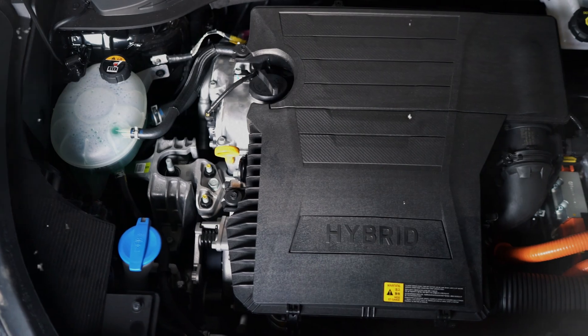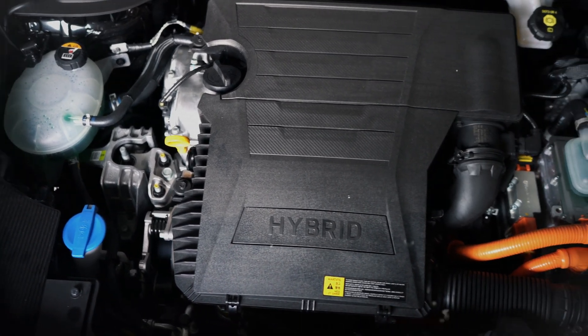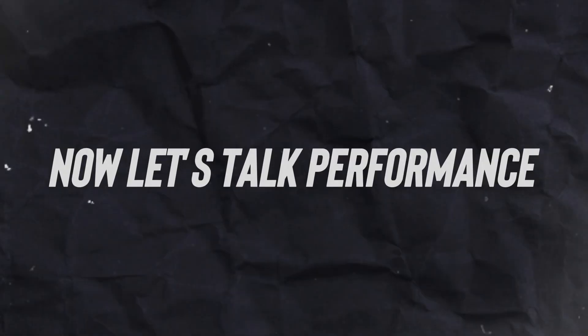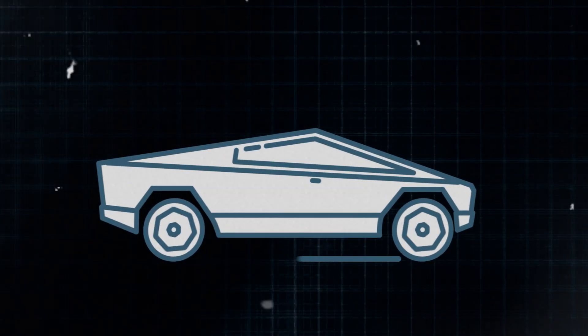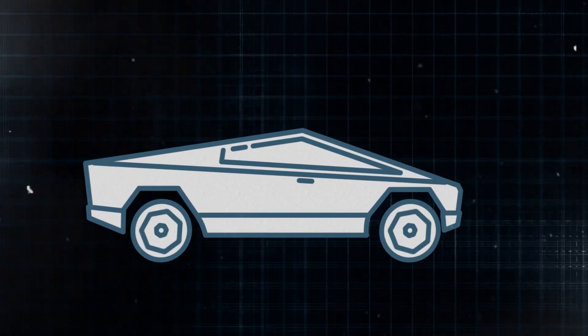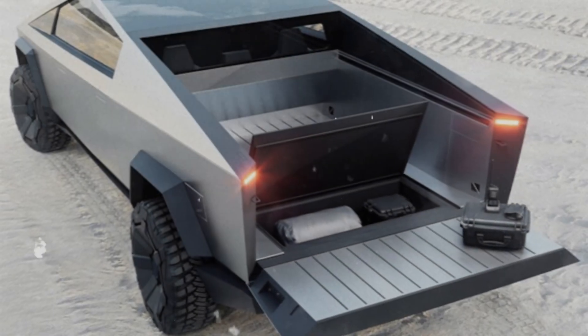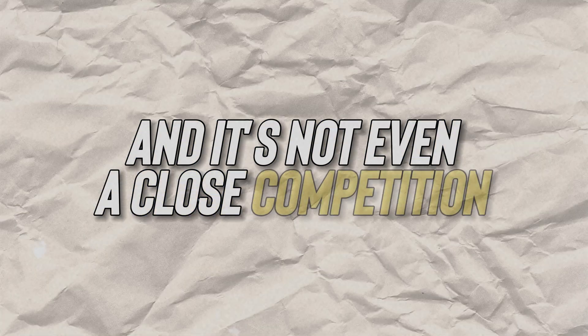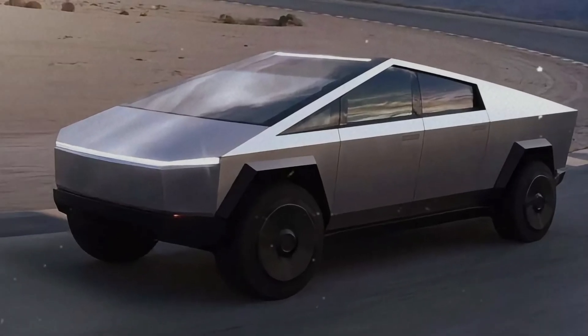Who needs a separate generator when you've got built-in power outlets at your disposal? Talk about convenience. The Cybertruck leaves everything else in its price range eating dust — whether it's towing capacity or storage space, it's top dog. This thing has more compartments than my first apartment, and it's not even a close competition.